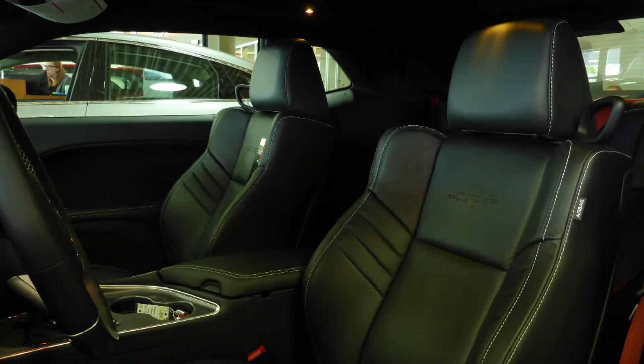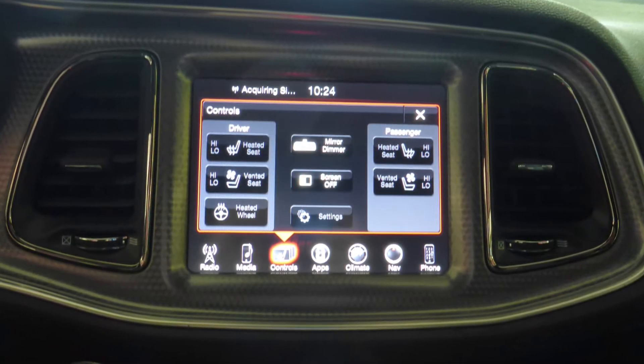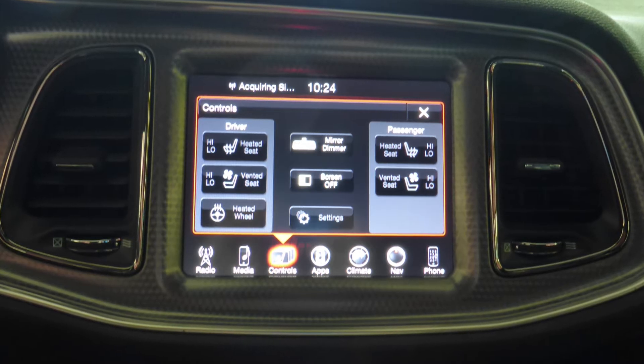The interior features high-performance Laguna leather seating with premium stitching and rear folding seats. All seats and the steering wheel are heated, along with ventilated front seats.